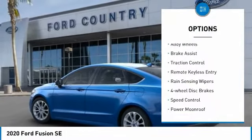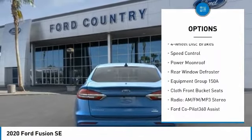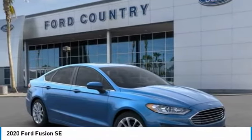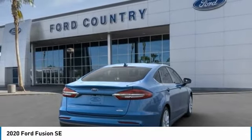Electronic stability control, alloy wheels, brake assist, traction control, remote keyless entry, rain-sensing wipers, four-wheel disc brakes, speed control, power moonroof, rear window defroster. Come take a test drive today.